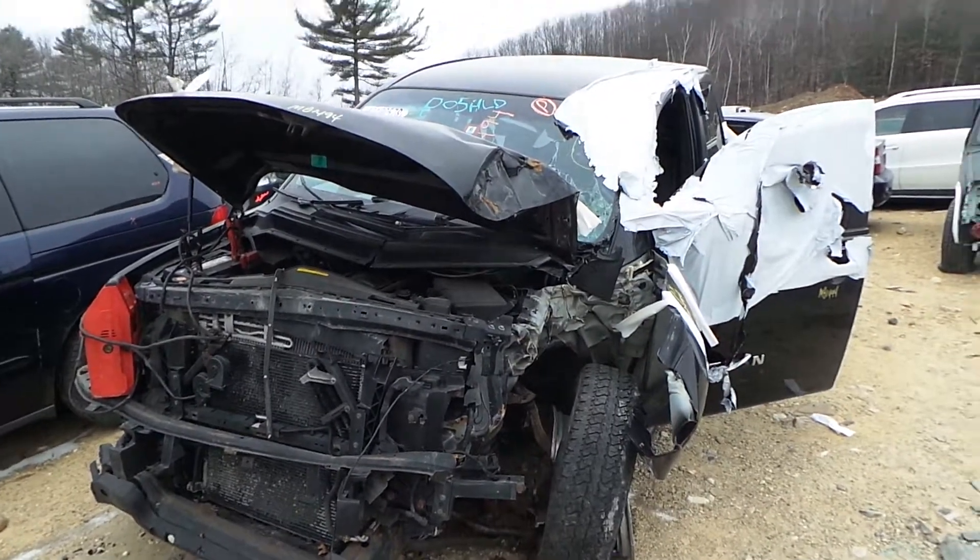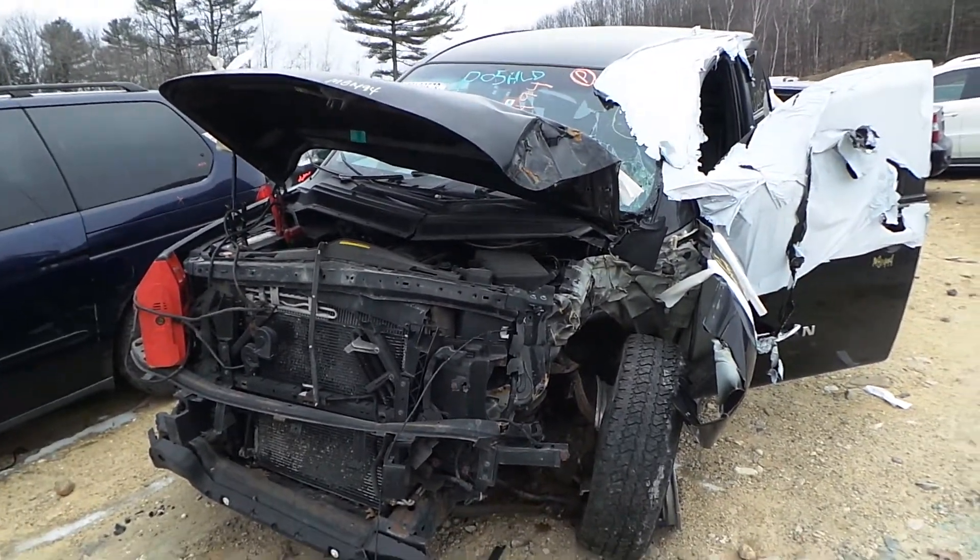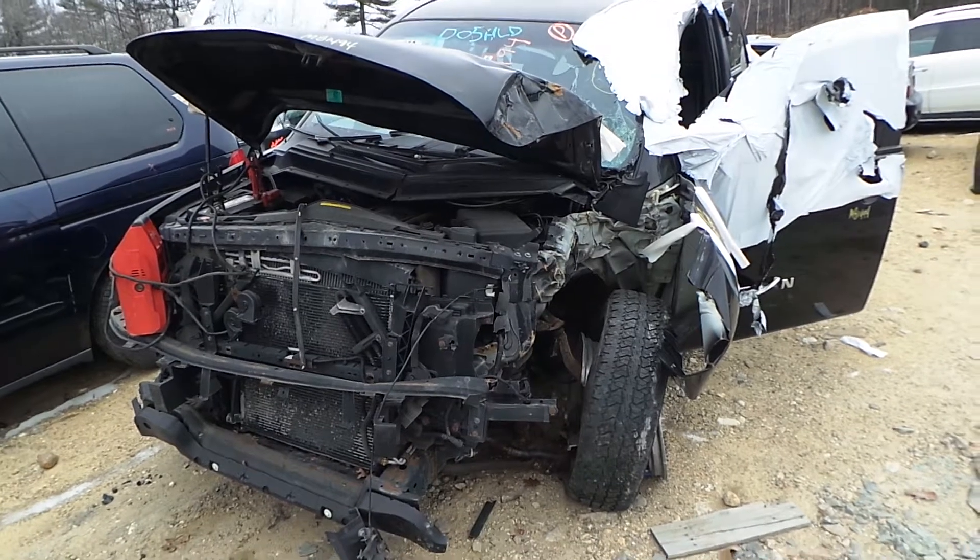Hi, it's Kyle with New England Auto and Truck Recycler. Today we are parting out a 2011 Nissan Titan. Stock number is M81494.